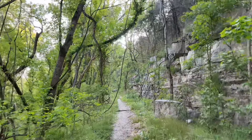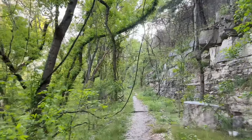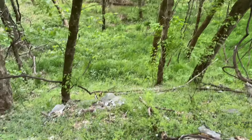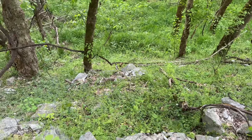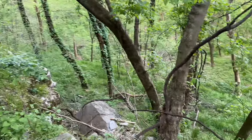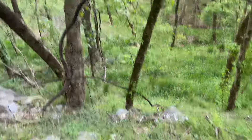Gotten a few nibbles here — a couple of smallmouth but haven't brought one in yet. The water's so clear I can see a larger one feeding. Got to figure out what he wants to eat, but it's a very nice day out here.